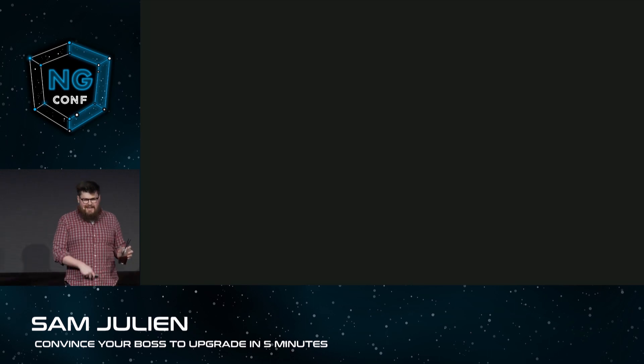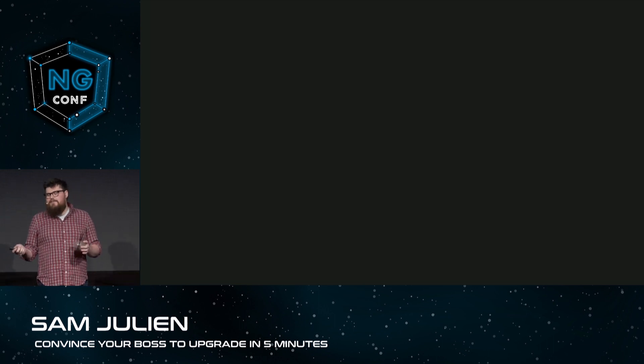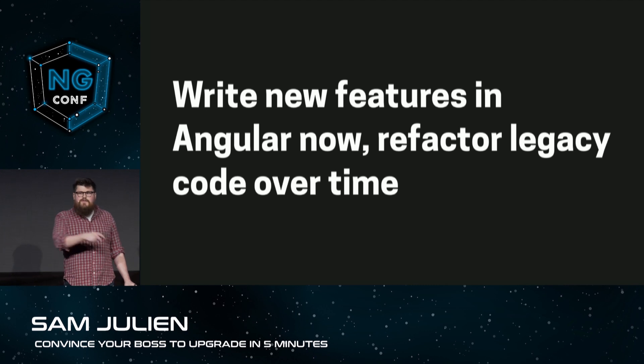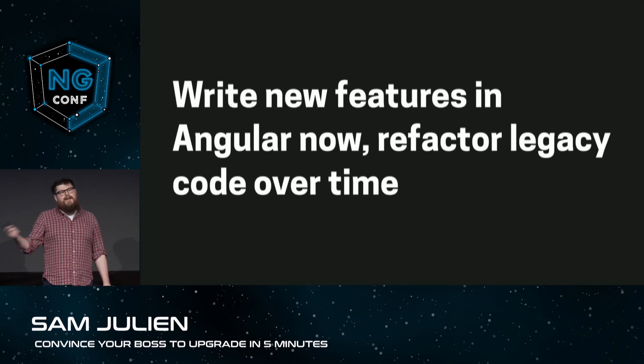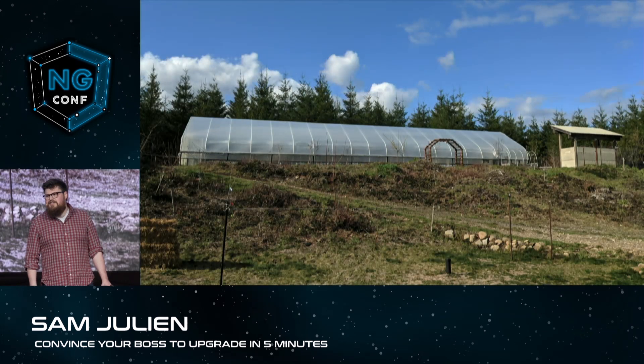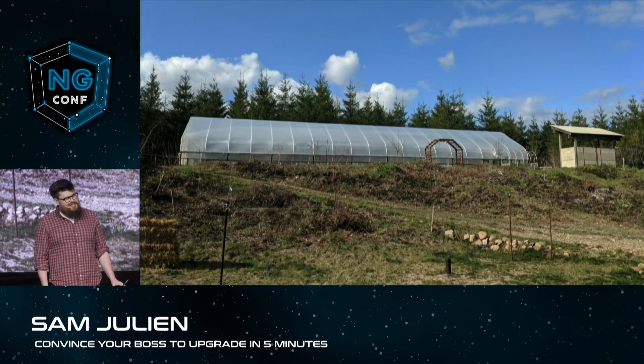We high-five our way into the coffee shop and raise a compostable cup to our planning prowess. A few months ago, Shane and I got back together to reminisce over a beer about our big upgrade project, and we did a really good job, because we were able to set it up for new developers to write new features in Angular now and then go back and refactor the legacy code over time. I also talked to Shane about my plan to move to an organic farm in Washington, but that's a story for another day.